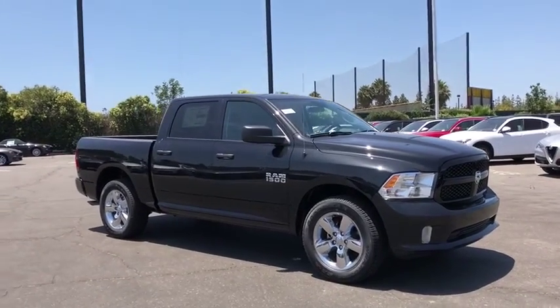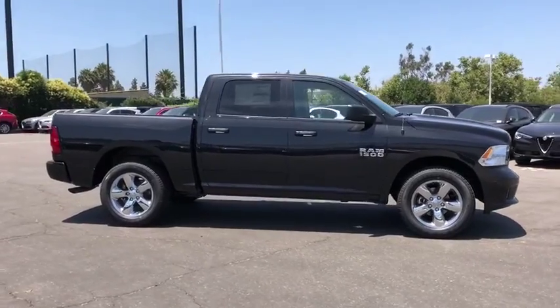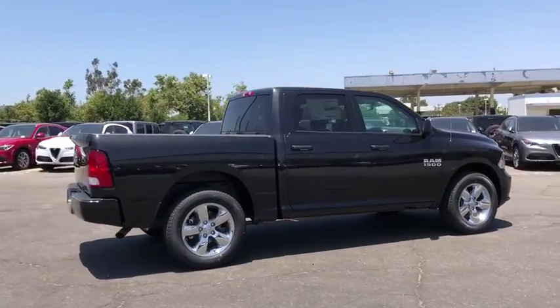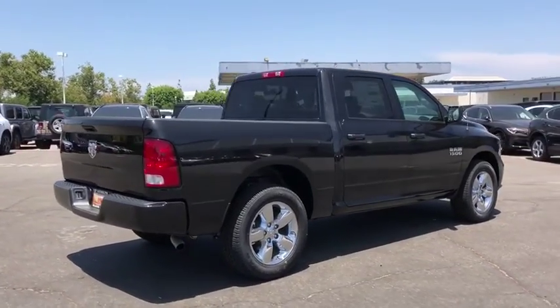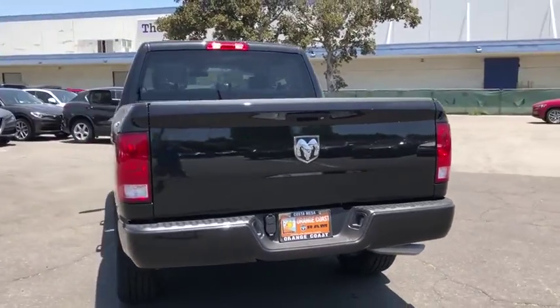The 2018 Ram 1500. Ram 1500 went against the Chevrolet Silverado, Ford F-150, and Toyota Tundra, which are all excellent trucks in their own right. The Ram took home the prize for its well-rounded strengths. Here are some of this vehicle's great options.